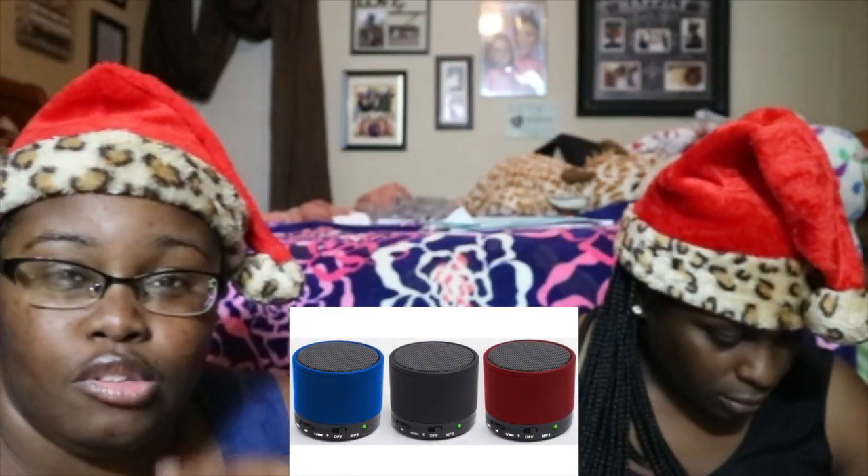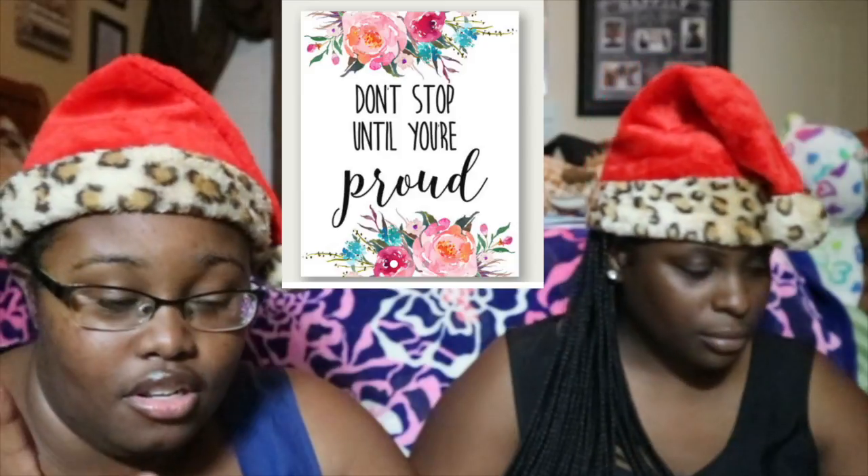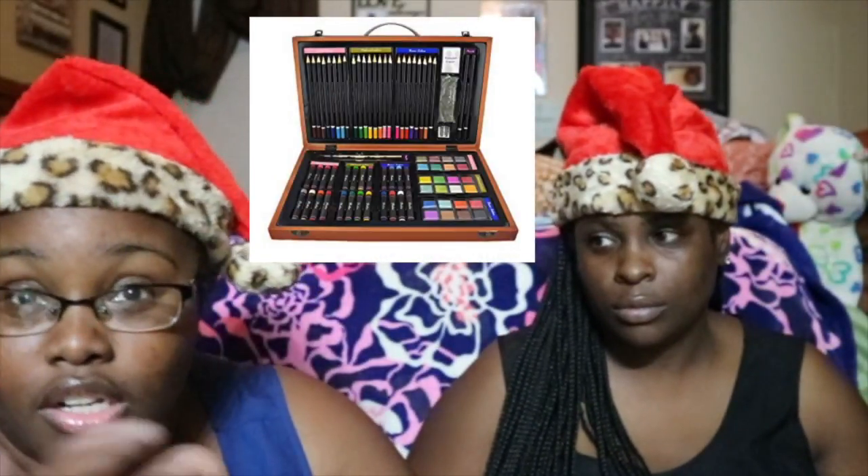Next on my list I have Bluetooth speakers — that seems to be the in thing this year. The Bluetooth speakers could be water-resistant speakers too, so I'll insert a picture of both. Any gift card would be sufficient — TJ Maxx, Target, Google Play, or an iTunes card. For people who are into inspirational wall art, that could be a good gift. Personalized letters are also nice, as are art supplies for people who are into art.